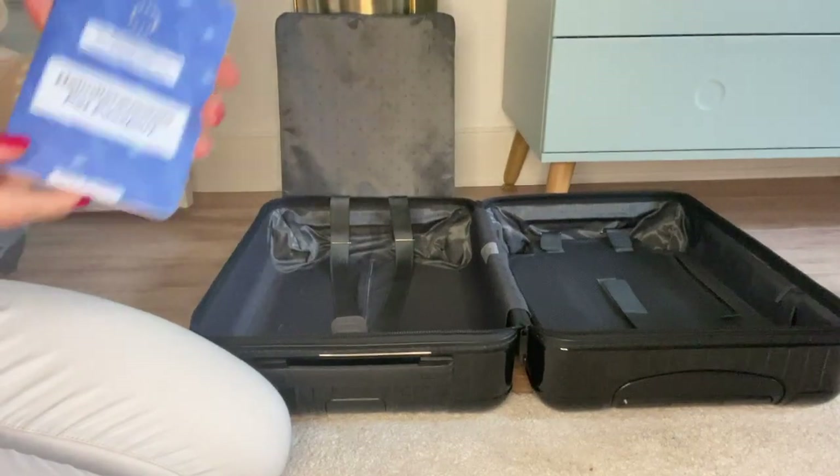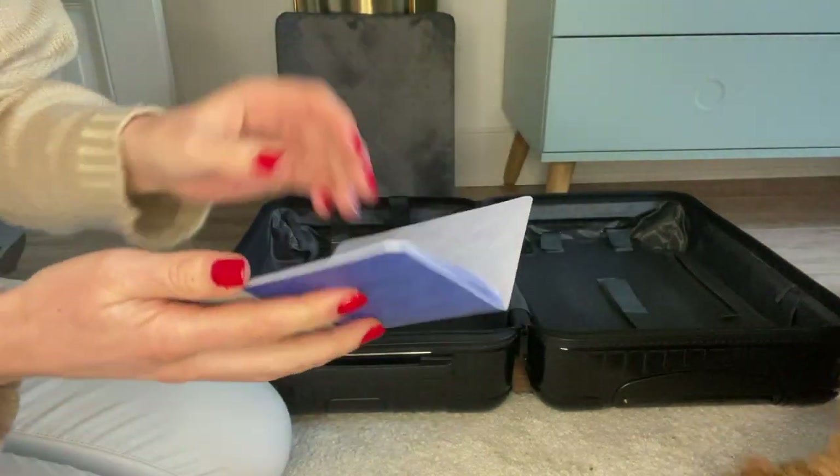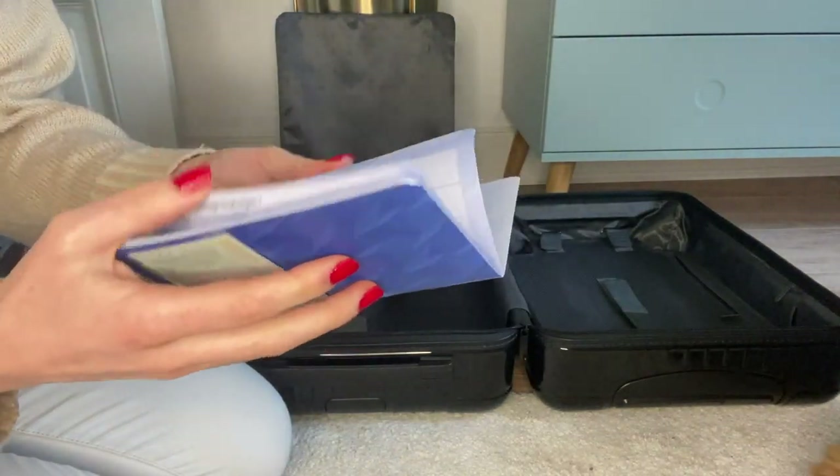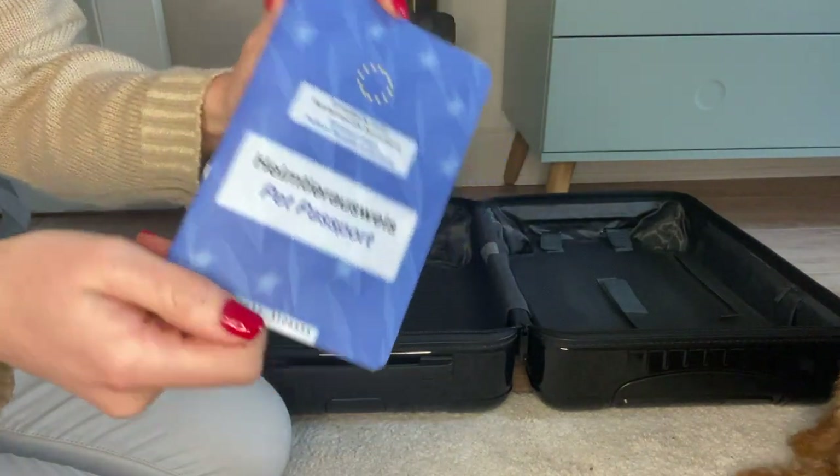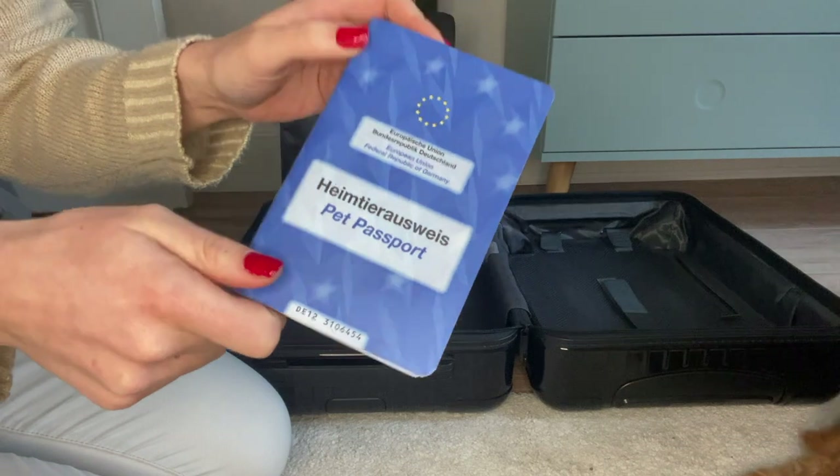The most important thing of course is my EU passport for pets, and as a puppy it's especially important that you look out for your rabies vaccination because it must be at least 21 days old, so we made sure that all fits with our travels.